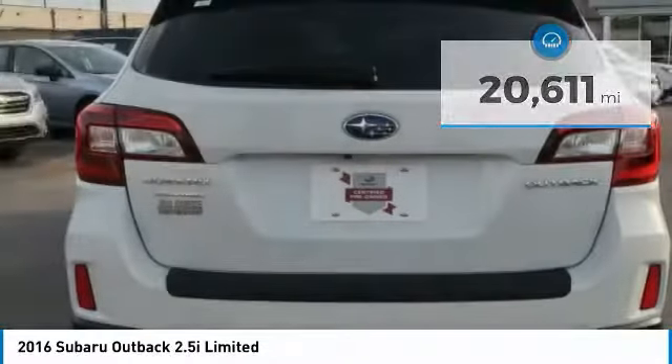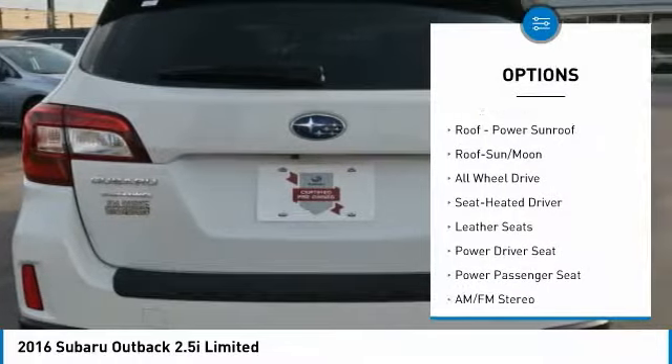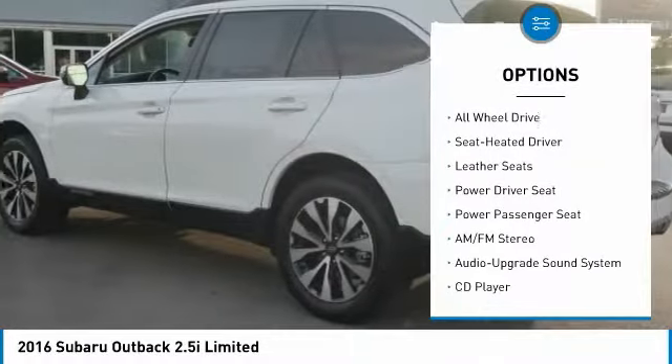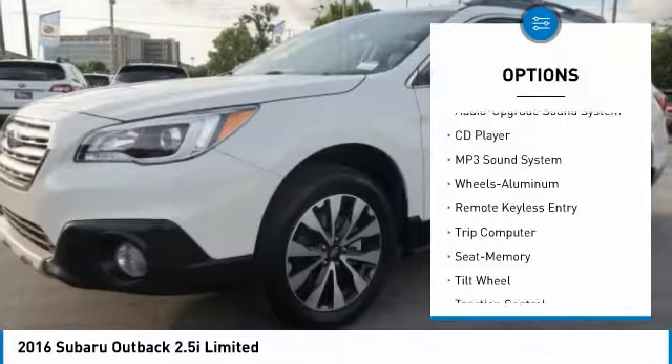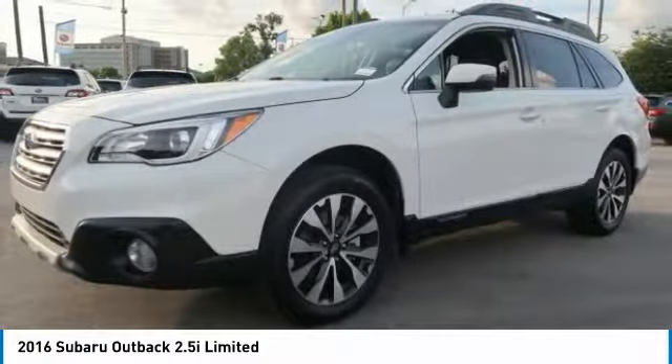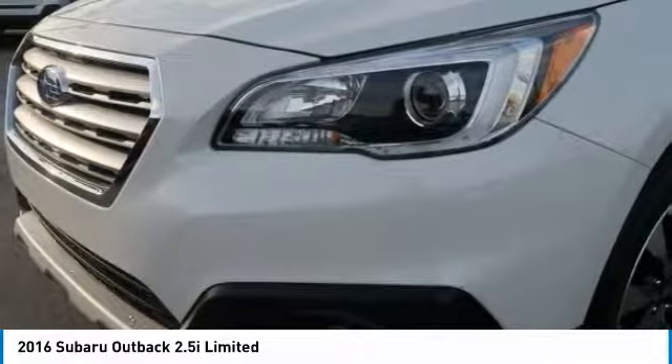Here are some of this vehicle's great options: navigation system, traction control, power passenger seat, all-wheel drive, anti-lock braking system, air conditioning, moonroof, power steering, home link, garage door opener, cruise control.